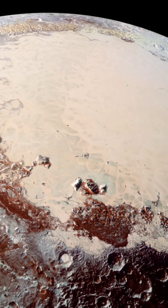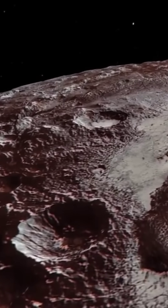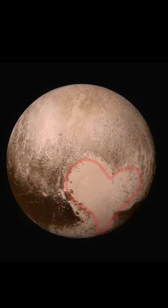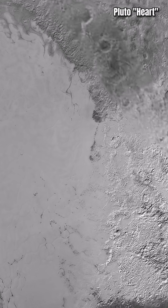It revealed an icy, young planet that is made up of craters, valleys, glacial flows, and Pluto's famous heart, whose left lobe is a nitrogen glacier that is 1,000 km wide.